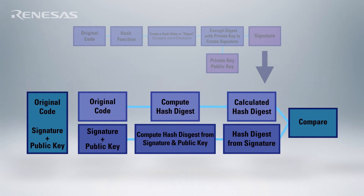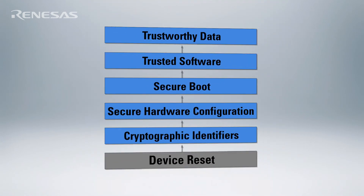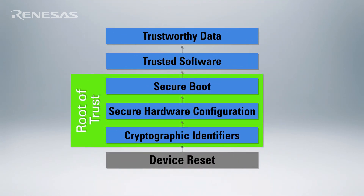One of the challenges in implementing secure boot is how do you know that the software that's doing the validation is itself valid. This requires what we call a root of trust. The Renesas Synergy platform has been designed to provide a root of trust, working by providing the basic cryptographic capabilities needed in validating the signature of the device.